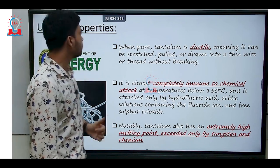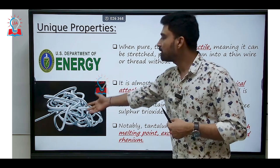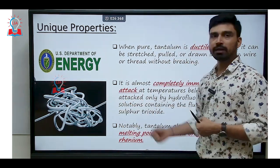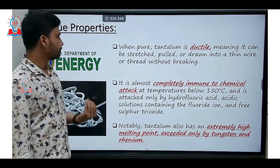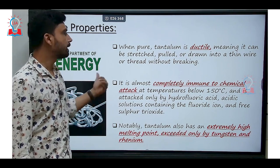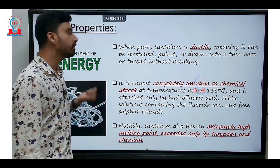According to the United States Department of Energy, when tantalum is pure, it is very ductile in nature. As we can see from the diagram, ductile means it can be stretched, pulled, or drawn into a thin wire or thread without breaking. Additionally, the Department of Atomic Energy has conducted experiments on tantalum and found that it is completely immune to chemical attacks at temperatures below 150°C, and is attacked only by hydrofluoric acid, acidic solutions containing the fluoride ion, and free sulfur trioxide.